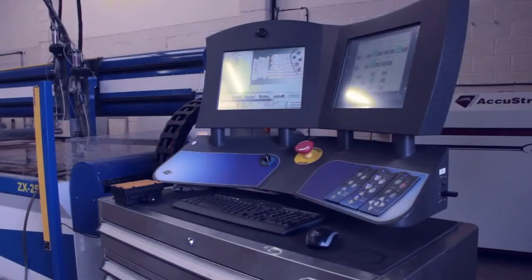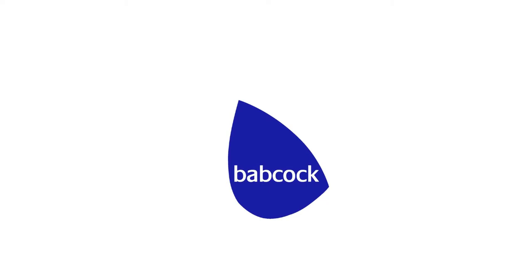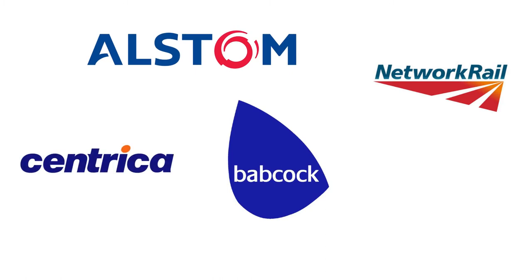We were getting more heavily involved in general fabrication and production work. We invested quite heavily in smarter technology equipment, and so on, to eventually where we are now — working for the major utility companies, as well as Babcock International, Network Rail, Alstom, and Centrica, which are the power generation people. We have arrived here in Plympton where we have larger premises again and greater investment in technology.